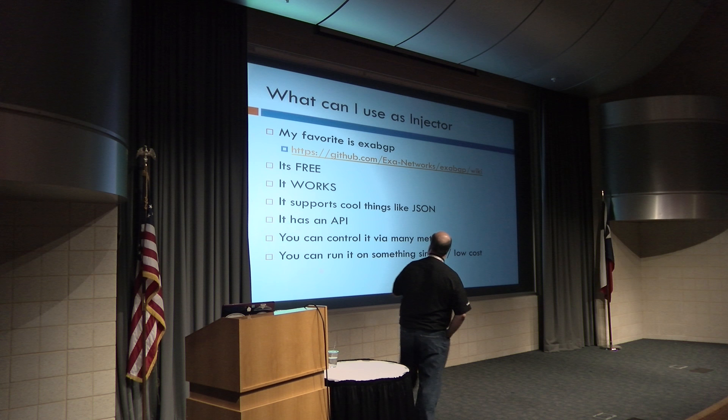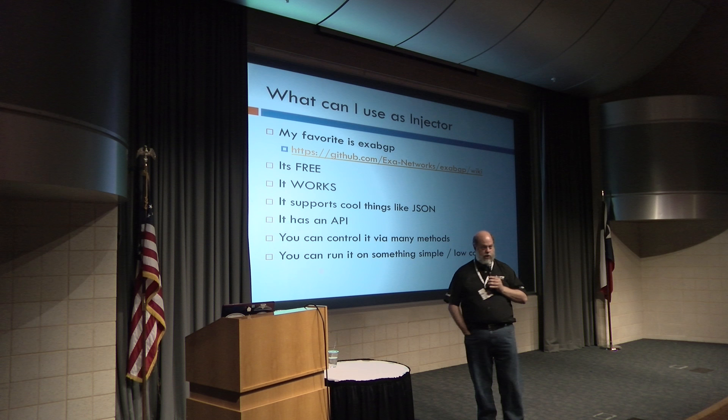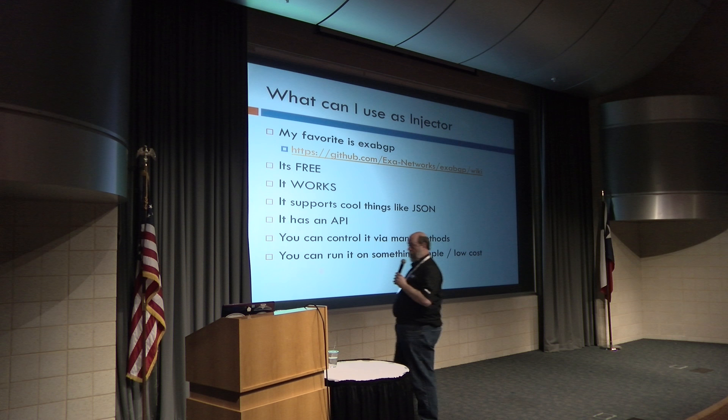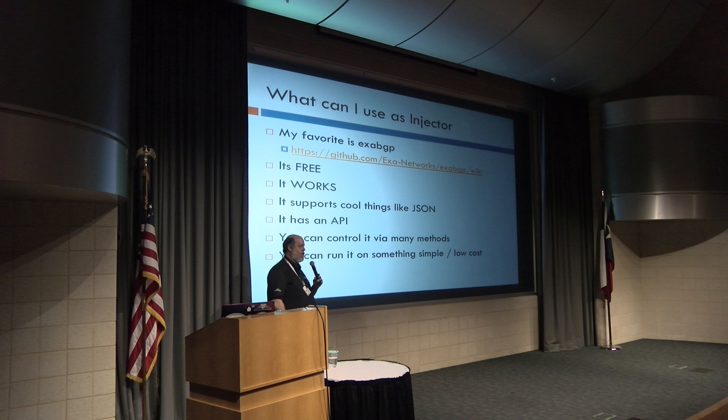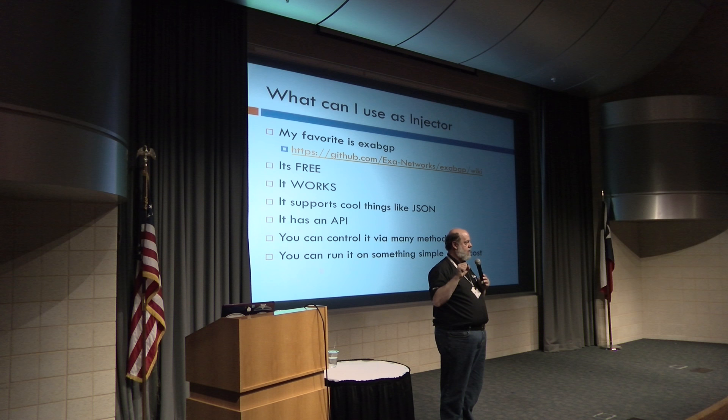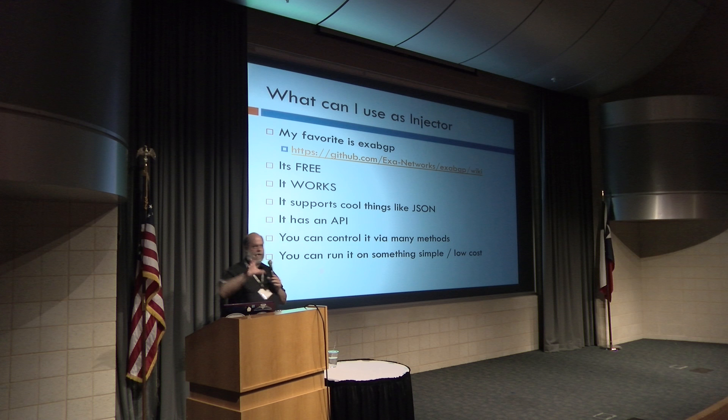What can I use as an injector? My favorite is ExaBGP. It's free, it works, it supports cool things like JSON, it has an API, it runs on Linux, it's easy to set up. I download address lists, process them, shove them into ExaBGP — so I only have to process them in one place, at one location — and BGP pushes them out to all of my network and I drop. I don't have to worry about adding complexity across a whole bunch of devices.